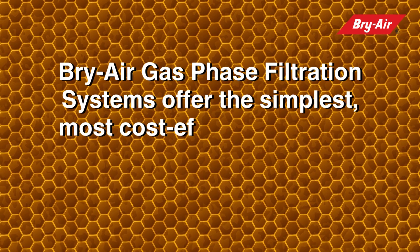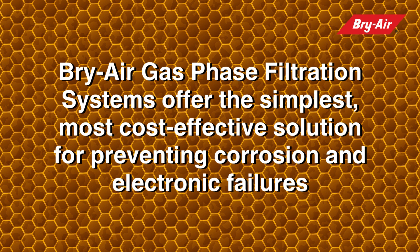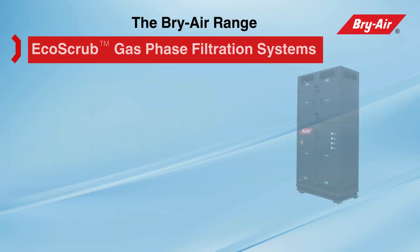Bry Air gas phase filtration systems offer the simplest, most cost-effective solution for preventing corrosion and electronic failures. They clean the contaminated air of suspended particles and corrosive gases to safeguard your electronics and also create a healthier workspace for employees.